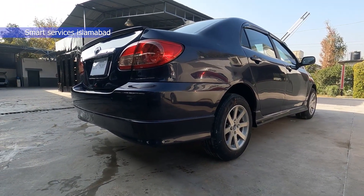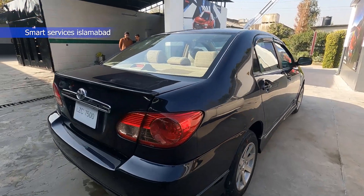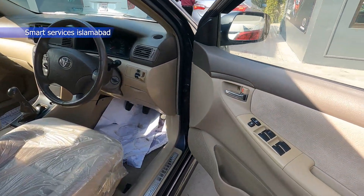No doubt it is very good — you can see the paint quality, the paint is also good.